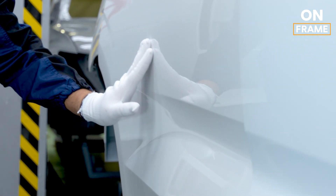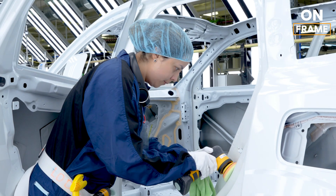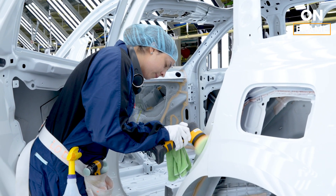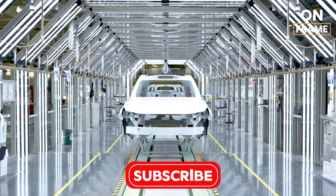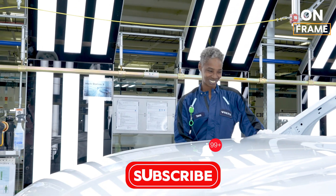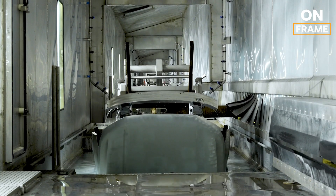Volvo has expanded the Charleston plant's paint shop to handle the EX90's production, with sustainability at its core. The facility uses waterborne paints and advanced filtration systems to minimize environmental impact. Whether you choose midnight zinc, crystal white, or thunder gray, each color is crafted to highlight the EX90's modern Scandinavian design.